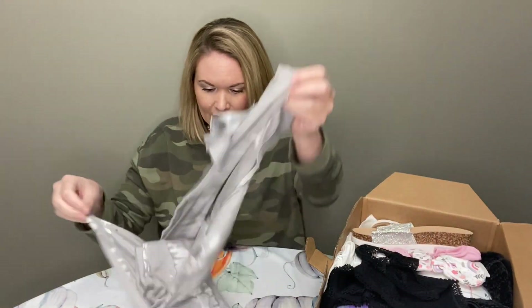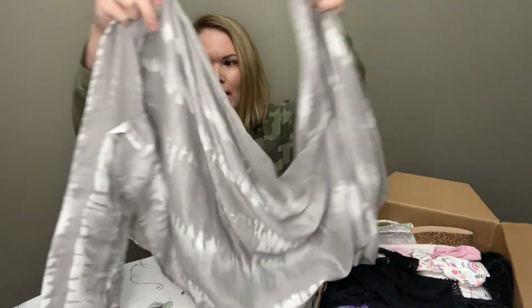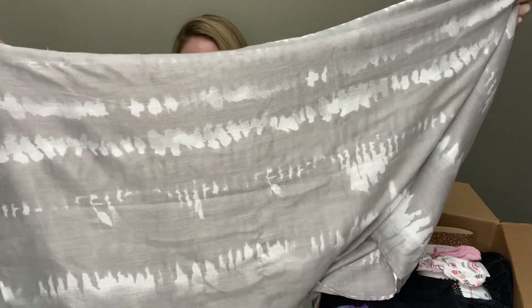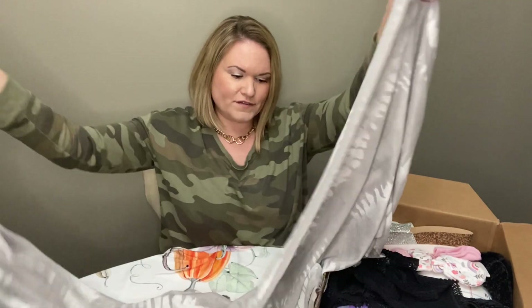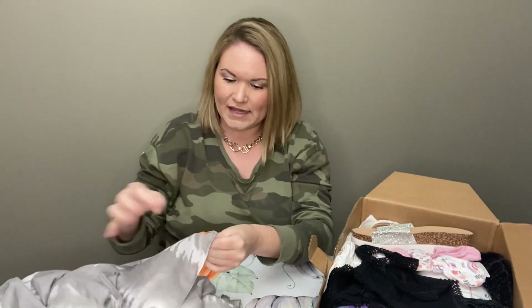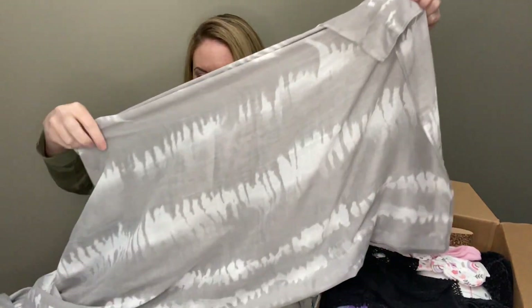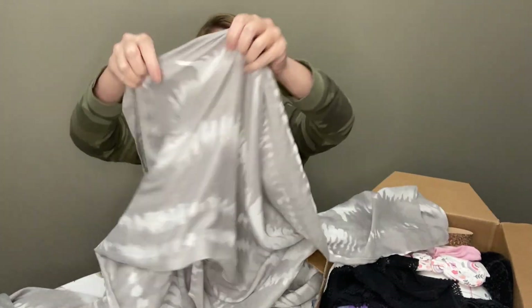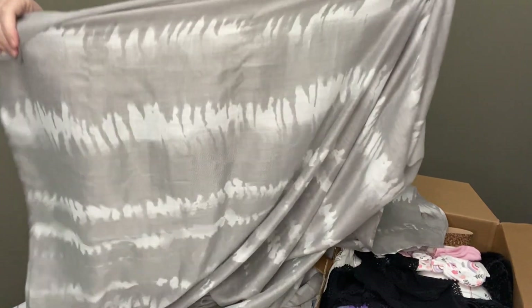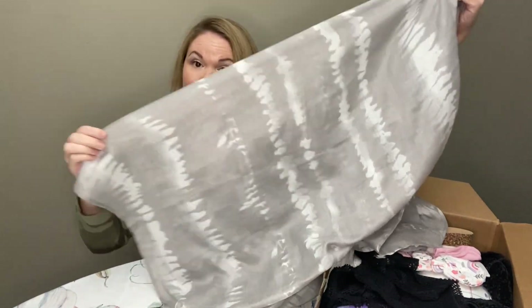Next we have some kind of scarf — it's kind of a light gray and white tie-dye. I have been getting some more scarves in these boxes lately. It's just an orange little tab; I don't see any branding on it. Something like this I will probably not list, but it looks like it's in nice condition.